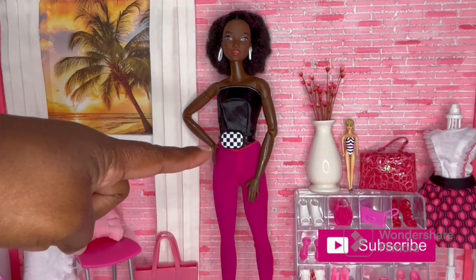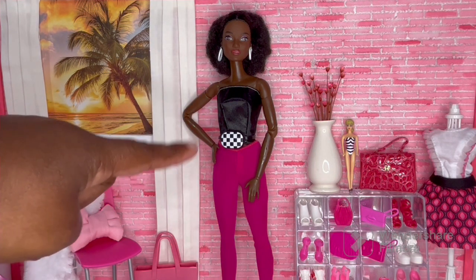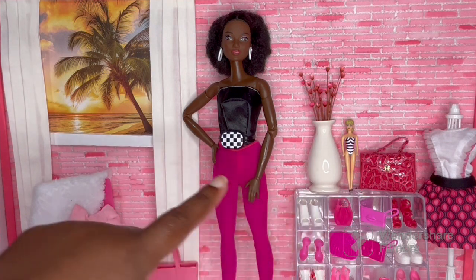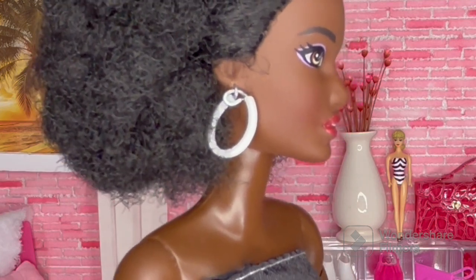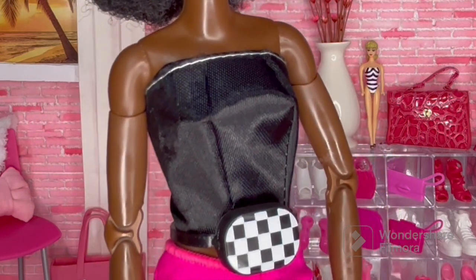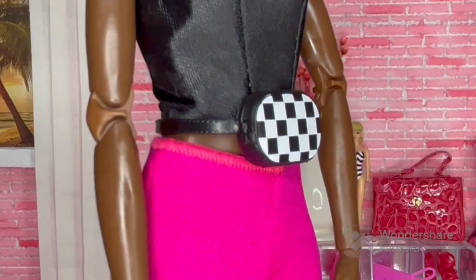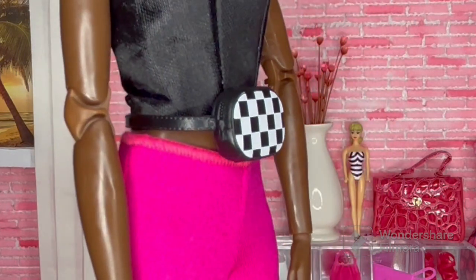Here is outfit number two, and it is more of a going-out-with-the-girls outfit — maybe they're going to have dinner before the movie and then go dancing afterwards. It's not your typical Barbie look, but I think it works. I wanted to bring in the black and white from the iconic swimsuit. She's wearing some oval hoop earrings that I made with wire from the Dollar Tree. Her top is from a Dollar Tree dress — I just cut the skirt off and kept the top portion; it does have straps, I just stuffed them down inside. And she's wearing a black and white checkered fanny pack so her hands are free at the movies and dancing.